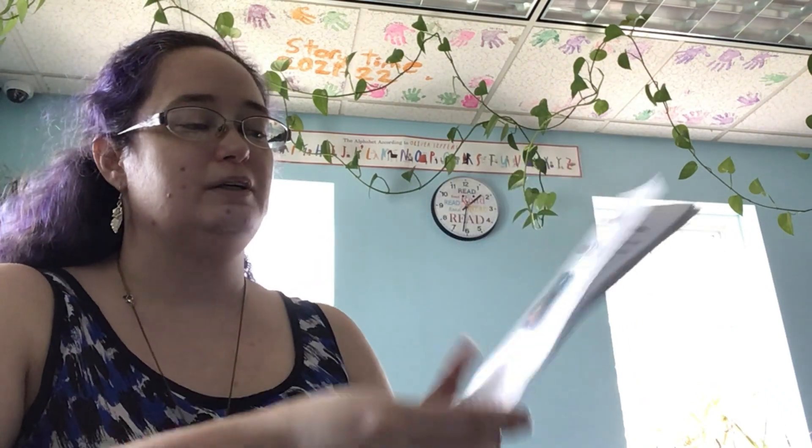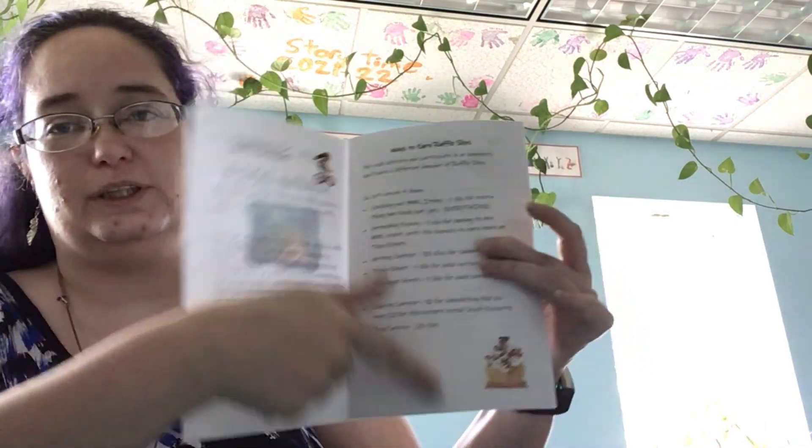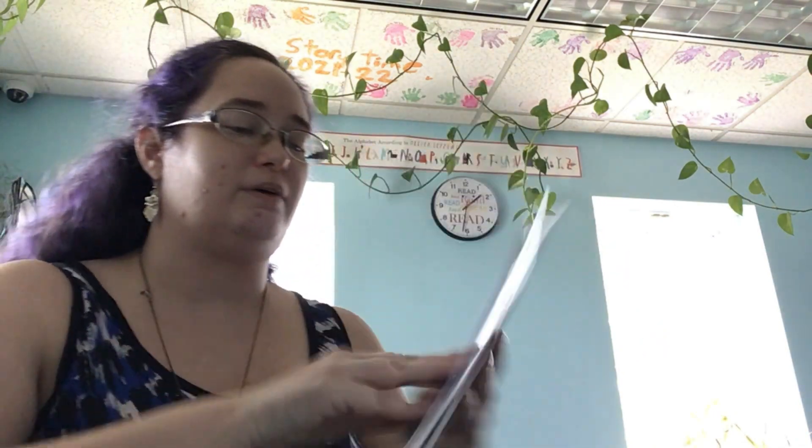There are also bonus slips for whoever wins staff favorite on the coloring contest. It's all written out in the booklet so you don't have to try to remember everything I tell you when I talk really fast. Have lots of fun with us this summer — it's going to be great! TAC put a lot of work into planning all of this and picking out the prizes, which Adam and Erin will show you in great detail.